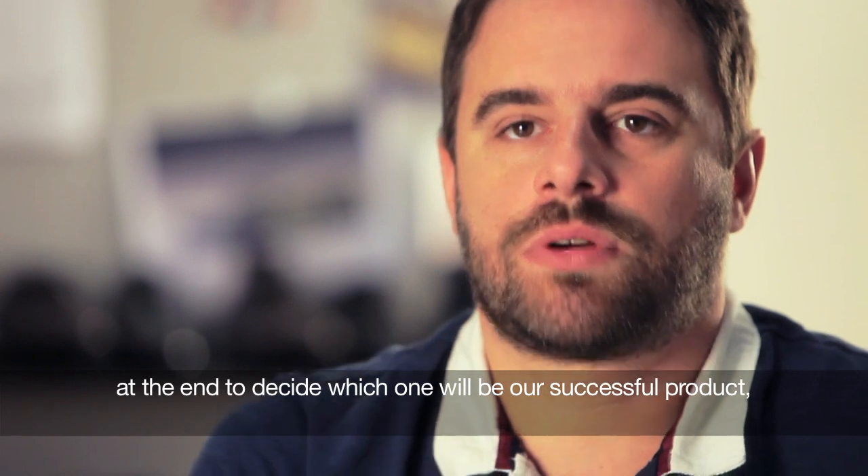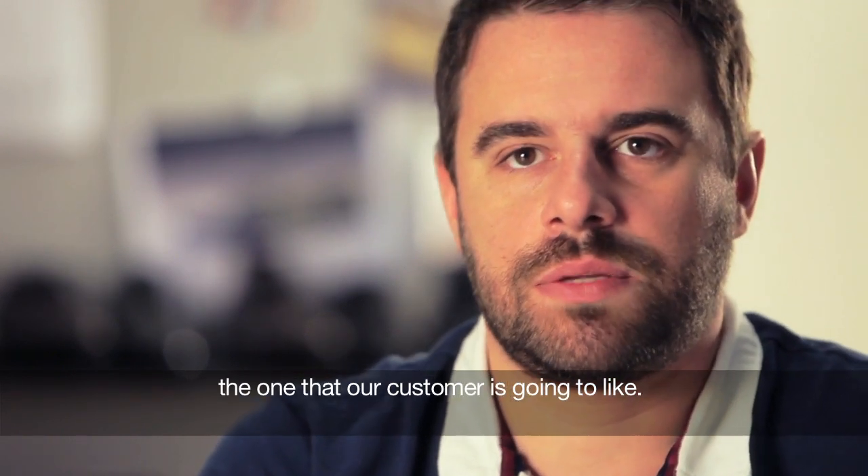In the end, we need to understand what will be our success product, what will our client like.